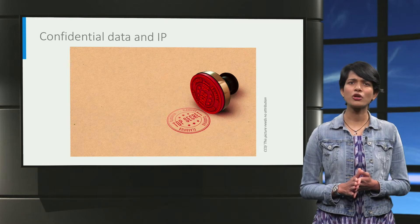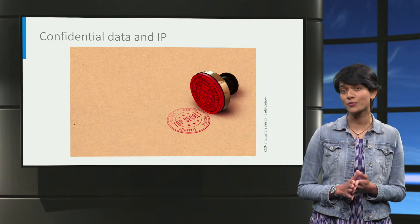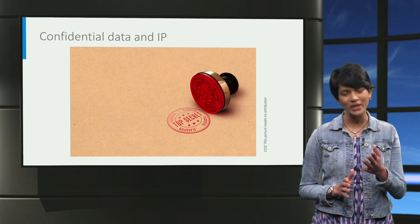You might also be unsure about how to handle confidential and sensitive data in your research project, or you have a cool invention that you wish to patent and are not sure about sharing your data. We can help you.